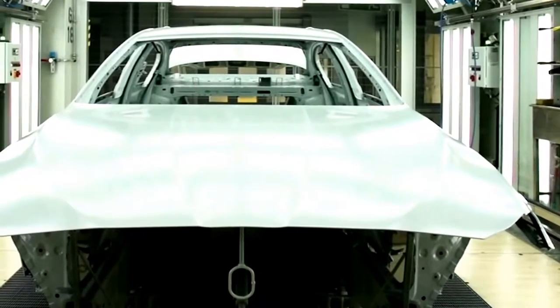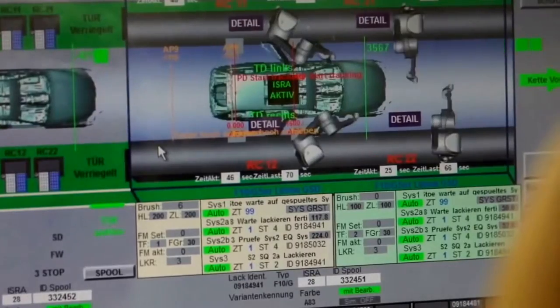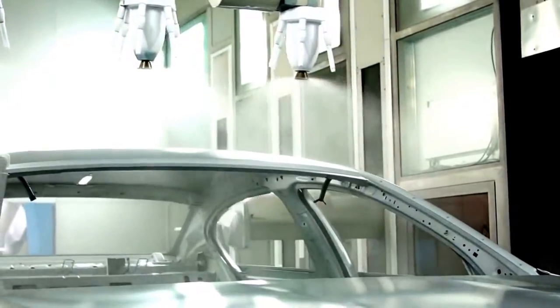Now the body is ready for its next step: the coating with Glacier Silver Metallic. To achieve the pure metal silver look, the chassis needs a glossy and smooth surface.